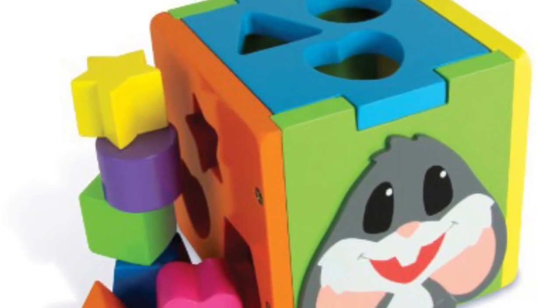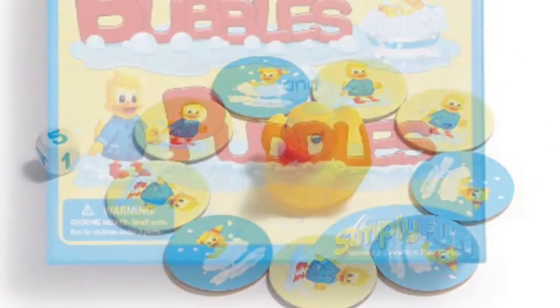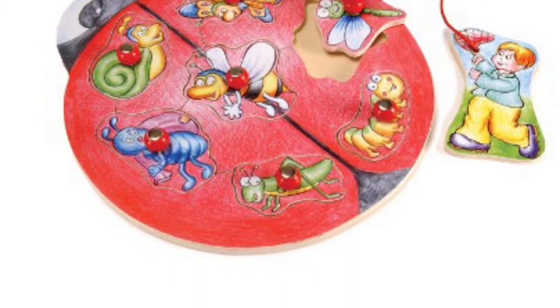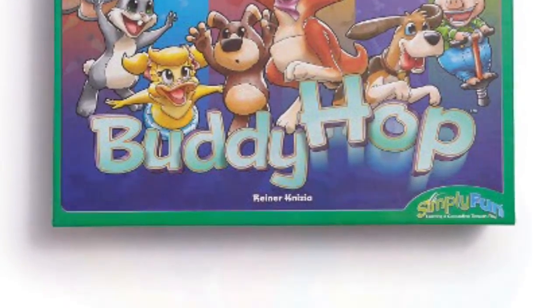We have several other products and games that can be used for the youngest players as well. If you go to our advanced search feature on our website and under age, check preschool. Within preschool, you'll find that many of our games can be played as is with pretty young players, or easily modified or adapted for them. If you have any questions, just let me know — I'm always happy to help.